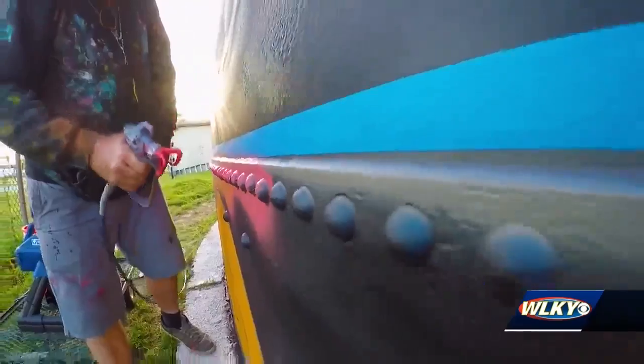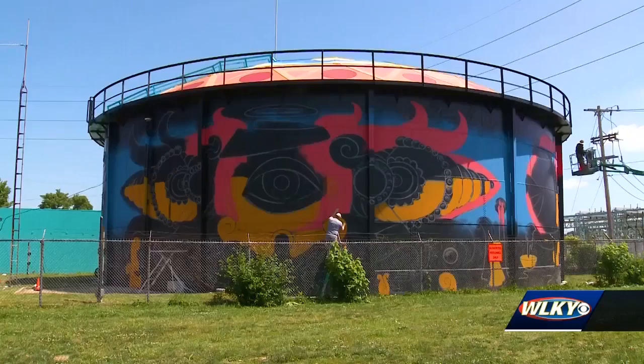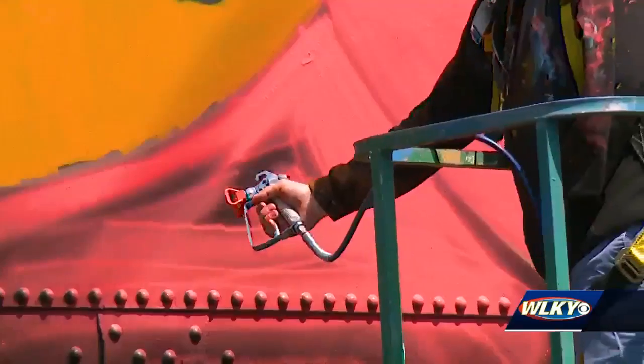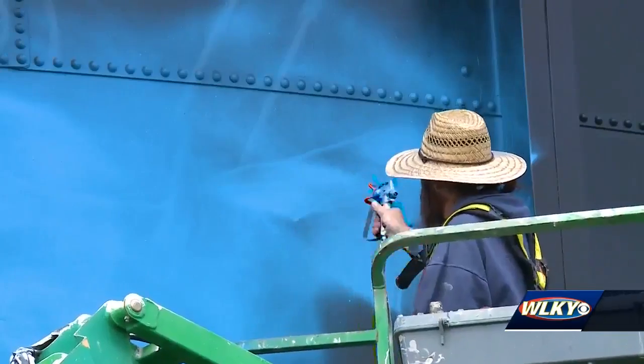The fun part is making stuff pop — making it shiny or making it look like it has a little bit more depth. His design stands out. It's whimsical, it's fun, I think it's obviously bright.